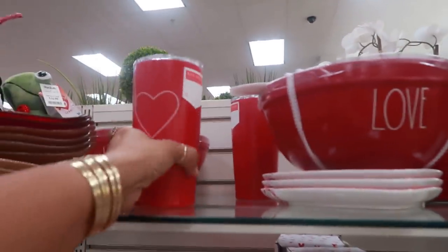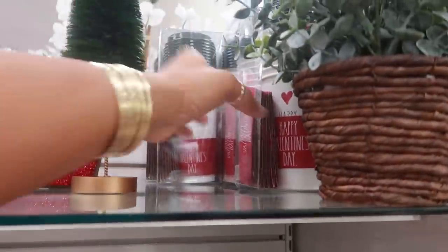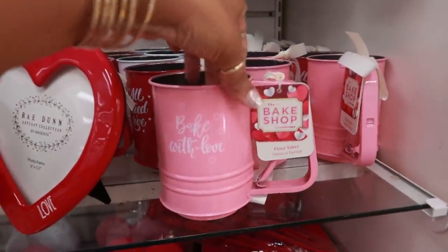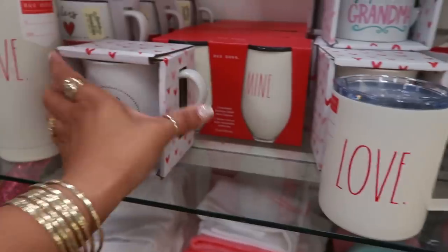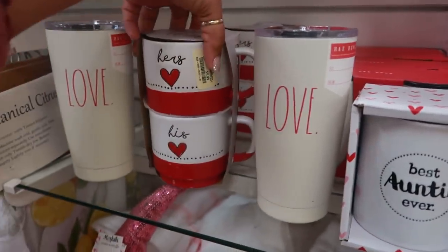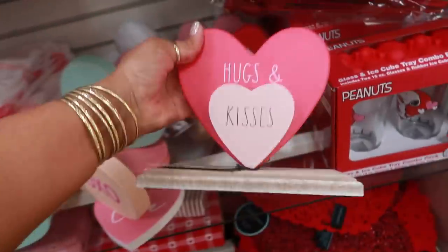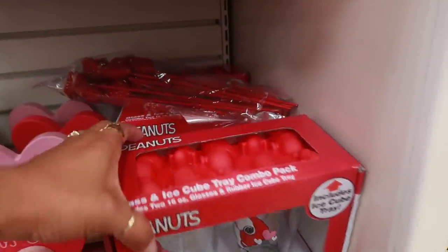Here's another bowl, some more cups — these were $12.99. You have these sets back here. I think these are $4 — the shifters in different colors. Yours, mine. Look at that. $6. That's cute. $12.99 for these. You have the Snoopy cups and the ice tray that comes with that. This is $9.99.